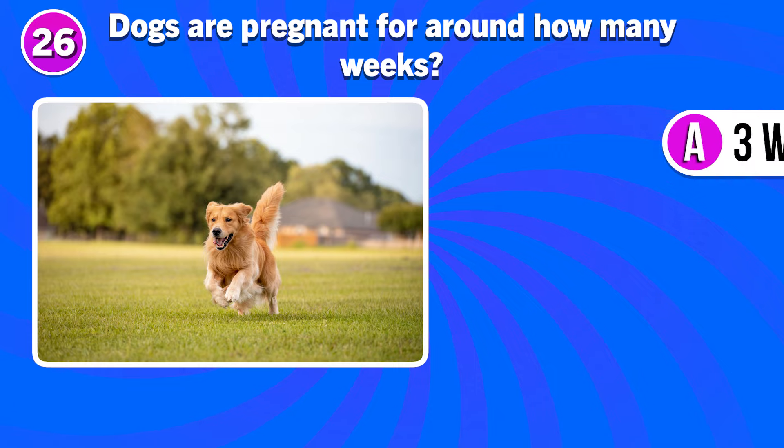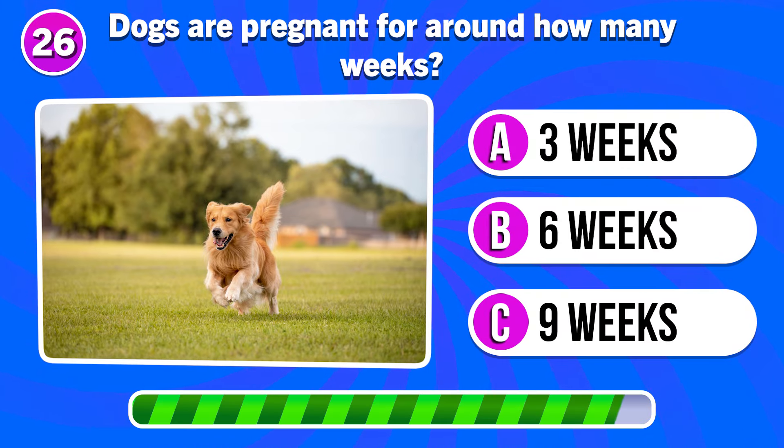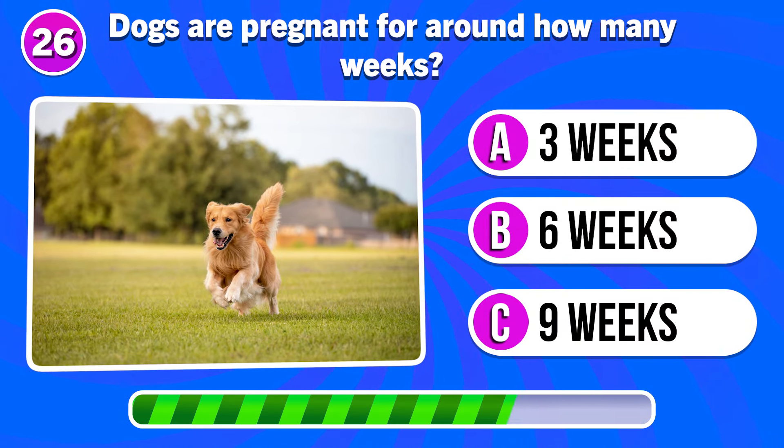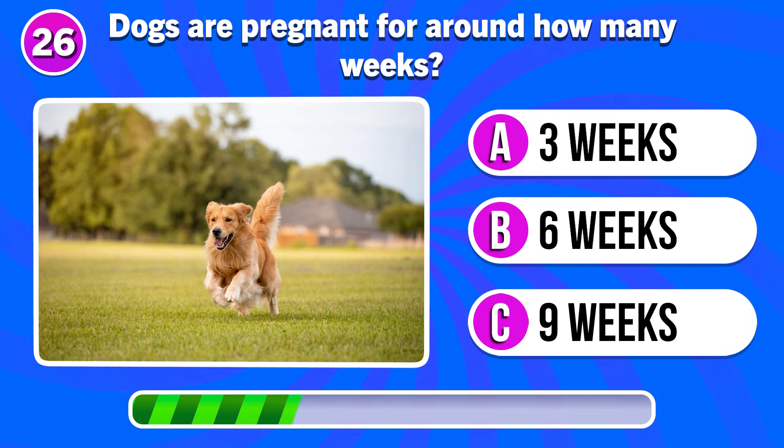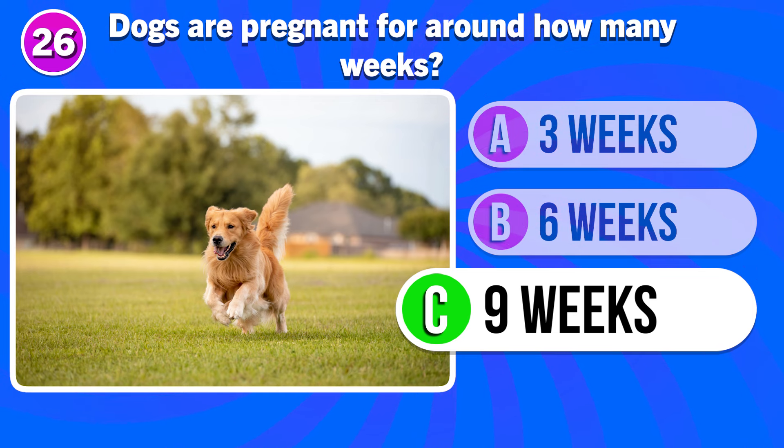Dogs are pregnant for around how many weeks? For around 9 weeks.